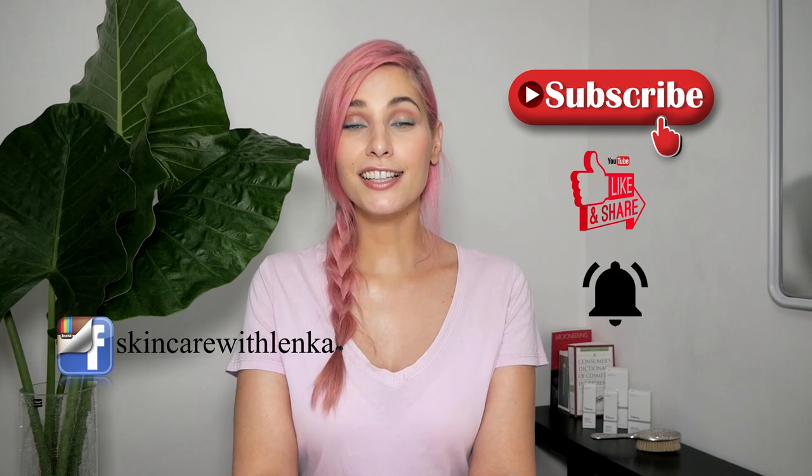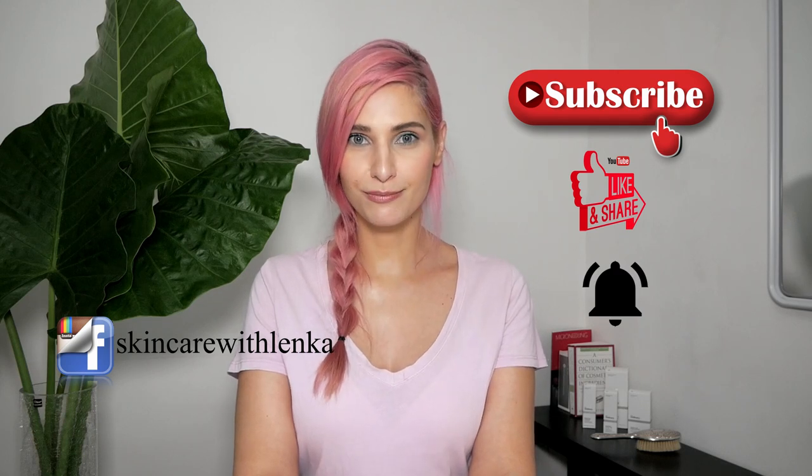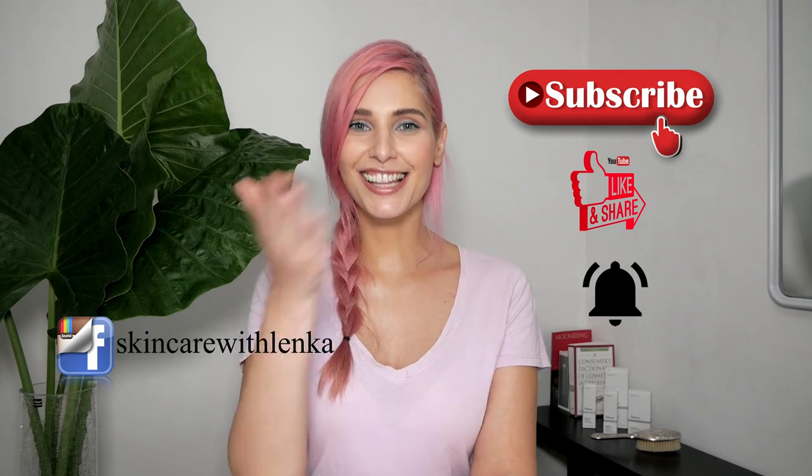This is all for today. Thank you so much for watching. If you liked it, please subscribe, like, share, and hit the notification bell to see all my future videos. Ciao, see you next time.